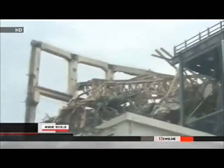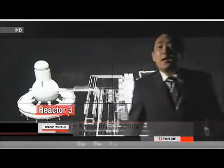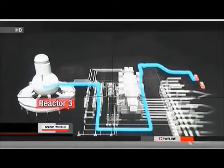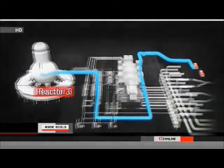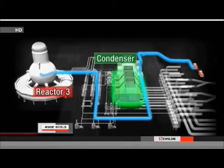What went wrong? Many pipes ran to and from reactor 3. Engineers injected water into the unit using a route shown in light blue. A condenser spotted just off the route caught our attention.